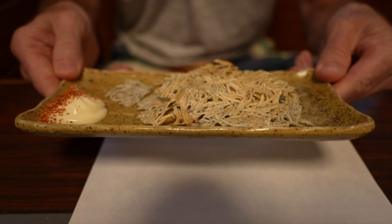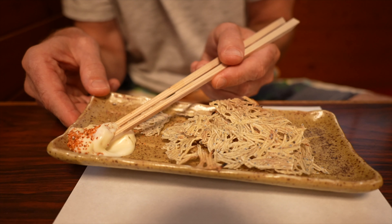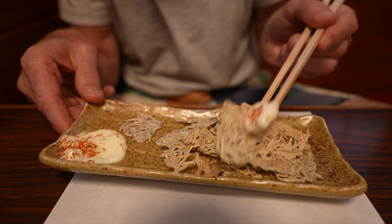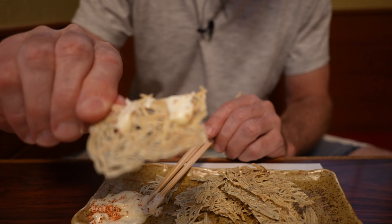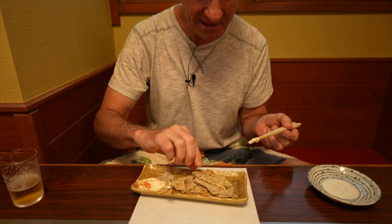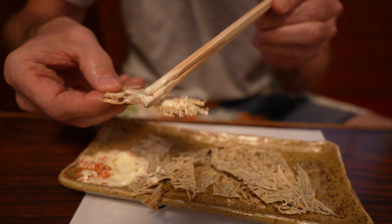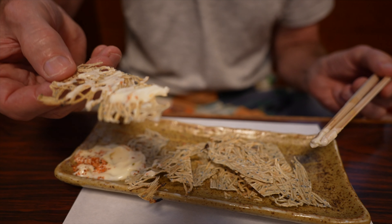Here's another appetizer dish. It's called tatami iwashi. Tatami, because it looks like a tatami mat — the texture kind of does. And iwashi — baby sardines. Don't forget the mayonnaise with the chili powder flakes. Look at those cute little sardines. A bit dry — it's definitely dried fish, but the mayonnaise kind of moistens it and the beer will wash it down. It's delicious. Easy to remember the name: tatami iwashi, because it looks just like a tatami mat.